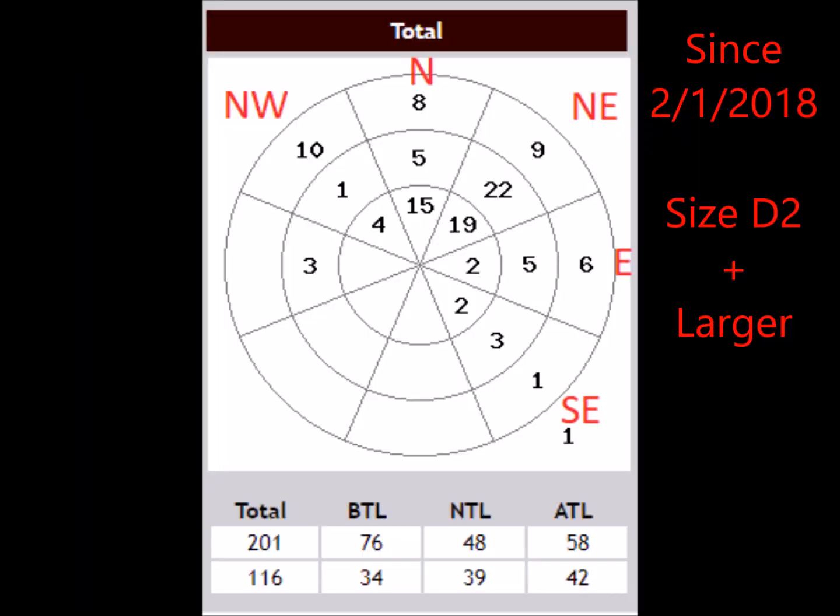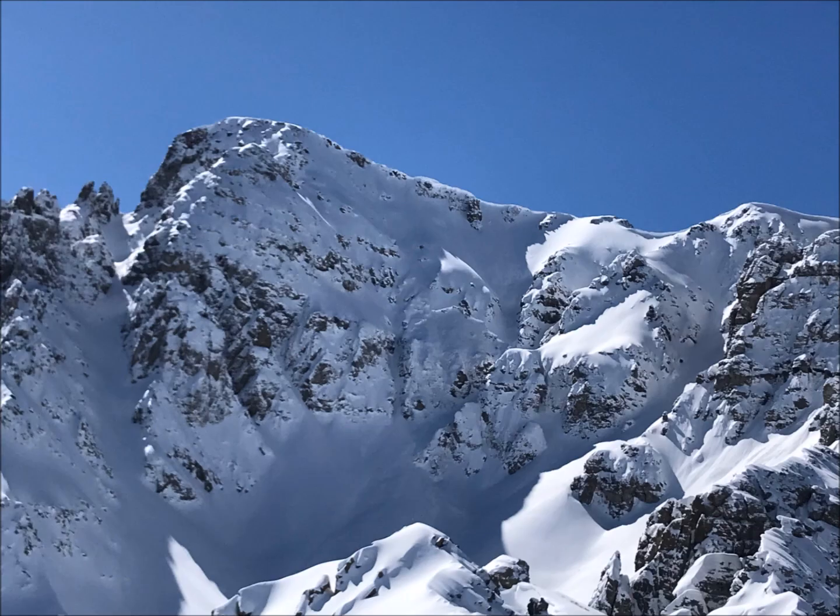Since the beginning of February, just over 200 avalanches have been reported in the southern mountains. Of those avalanches, 116 have been reported as size D2, meaning large enough to injure or kill a human. Many of the avalanches observed are being triggered out of steep rocky terrain.